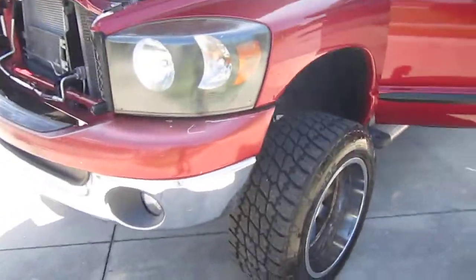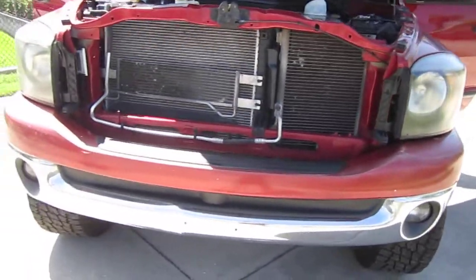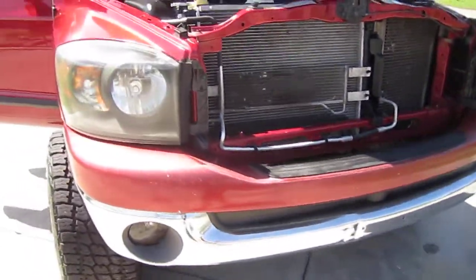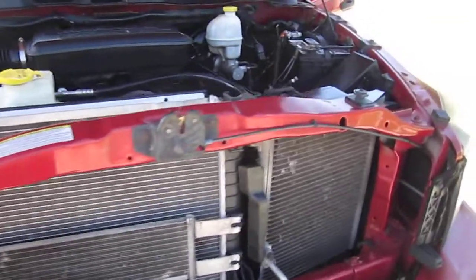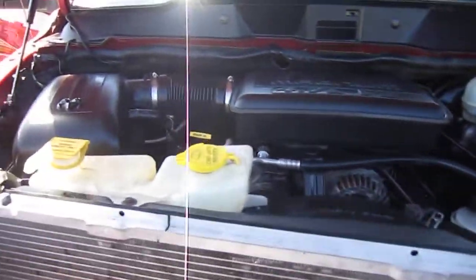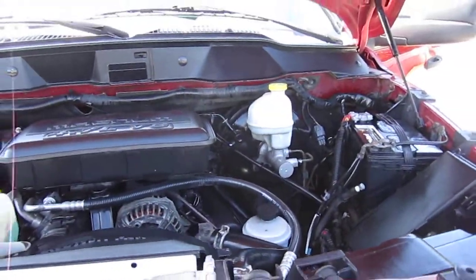It's a little step down from the 5.7 Hemi, so you won't have the same 5.7 Hemi issues. You get a little bit better reliability. That's why we kind of prefer the 4.7 in these Dodge Rams in the long run — a very good running engine.